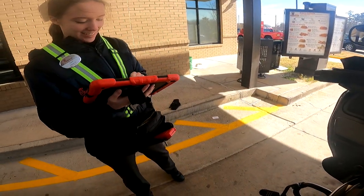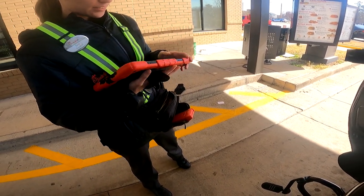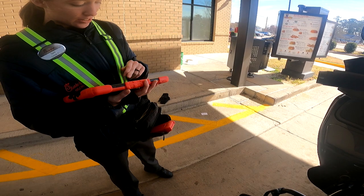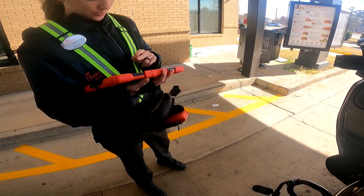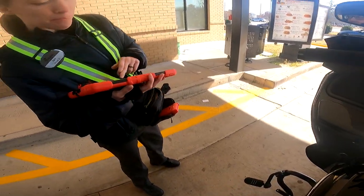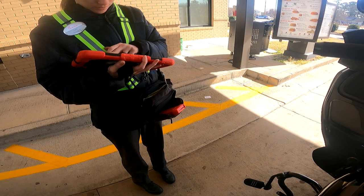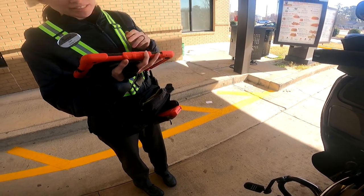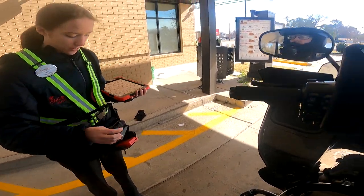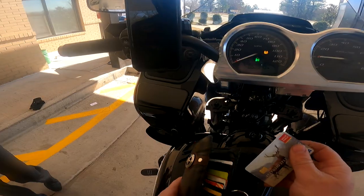Hey, how you doing? Good — let me get a spicy chicken sandwich. Let me get just a sandwich and a large fry. And a large fry? Yep. No thanks. A bin? A bin, yep. Alrighty, yep. Thank you.